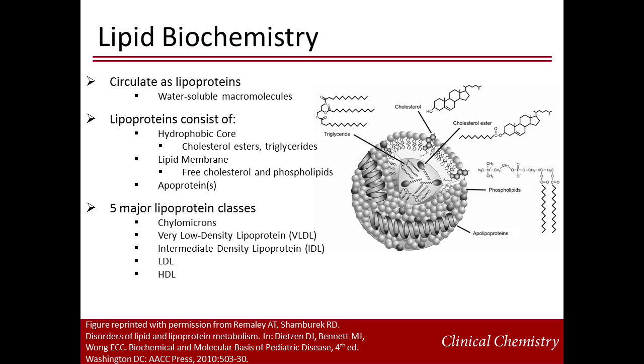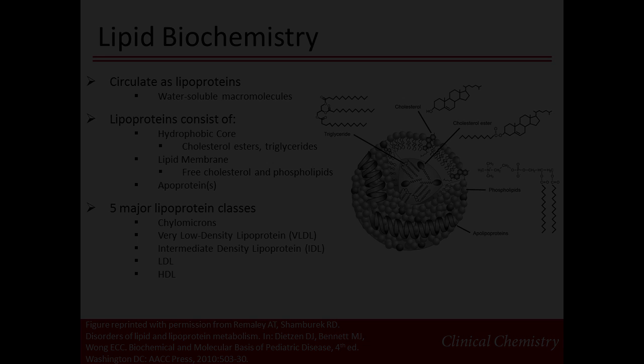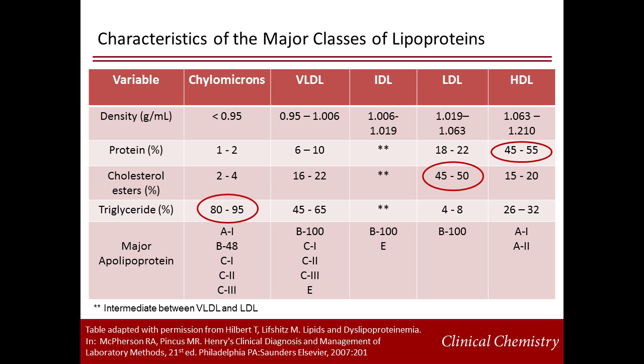The five major lipoprotein classes are: chylomicrons, very low-density lipoprotein or VLDL, intermediate-density lipoprotein or IDL, low-density lipoprotein, and high-density lipoprotein. This graph breaks down some of the physiochemical characteristics of the four major classes of lipoproteins. Density increases as protein content increases. HDL has the highest protein content. The amount of cholesterol in the lipoprotein particles varies, with LDL having the highest cholesterol content.